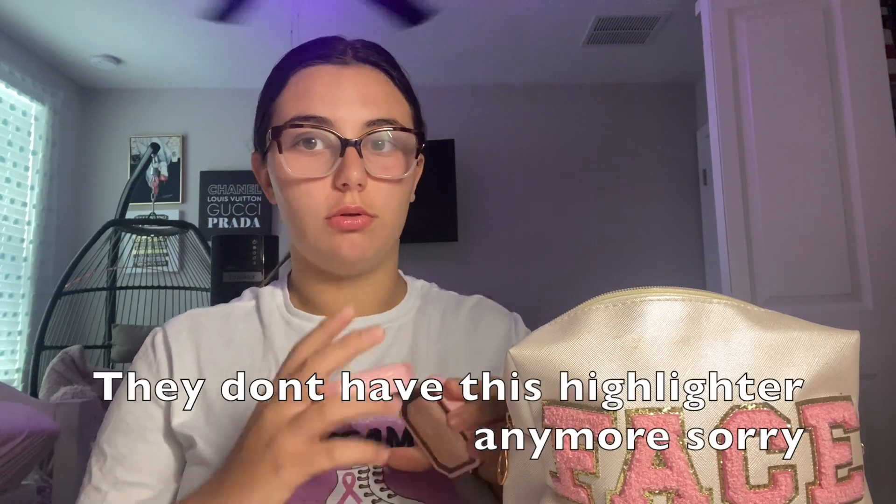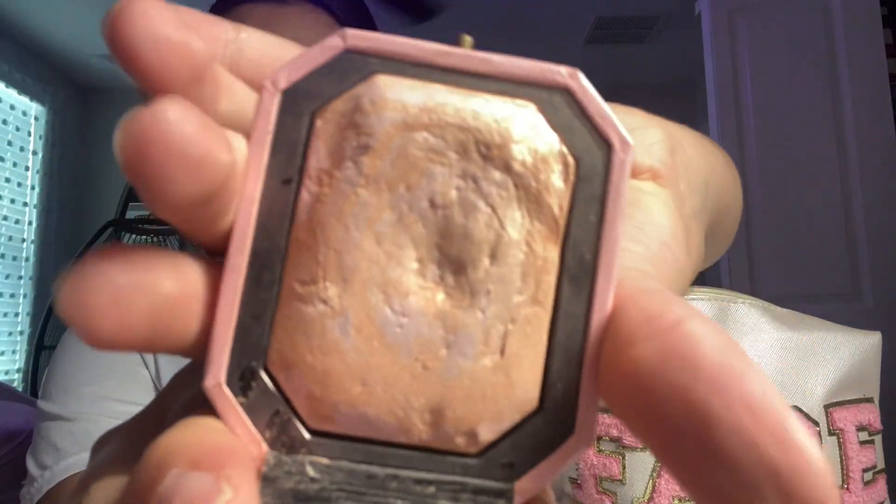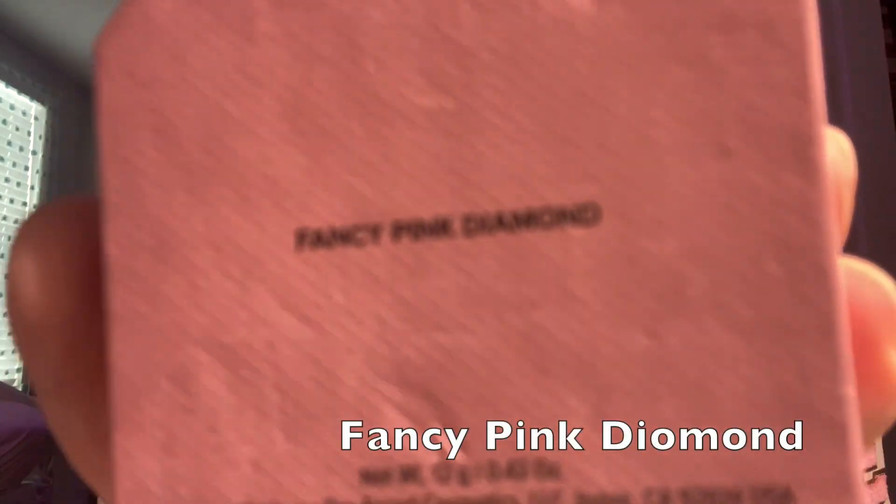Moving on — for highlighter I use this Too Faced one. I still have some left and it's a really good highlighter. When my mom got it, it was like 3D — it was huge. It's in the shade Fancy Pink Diamond.